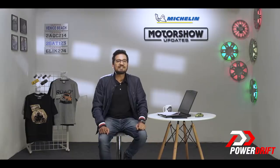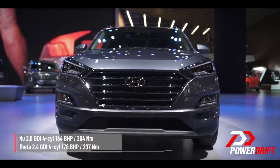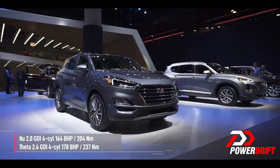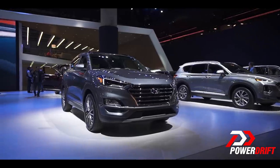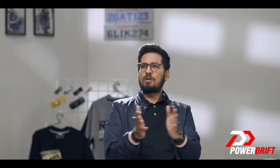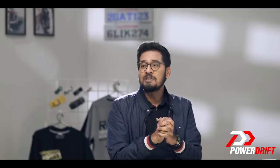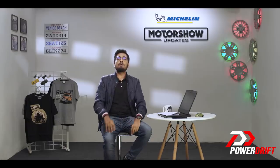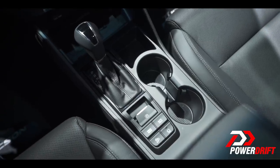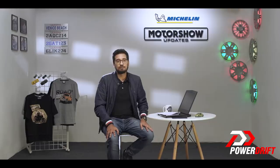When launched in India next year, the Tucson facelift is expected to get the same engine options as the current model. The engine options include the punchy 2-litre 4-cylinder diesel engine with 182 bhp and a segment-leading 400 Nm of torque, and the 2-litre 4-cylinder petrol unit that puts out 153 horses and just shy of 192 Nm of torque. Just like before, the transmission options include a 6-speed manual and a 6-speed automatic, while 4x4 will be provided as an option on the diesel version.